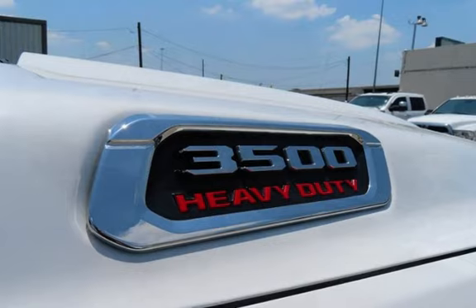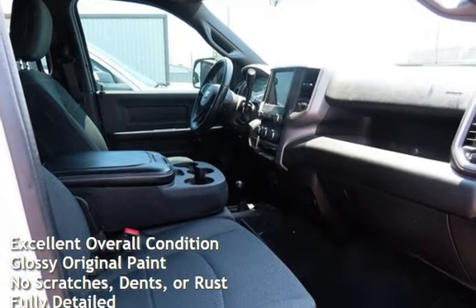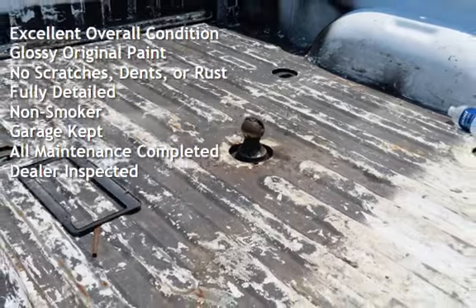This Ram has less than 207,000 miles on the odometer. This vehicle is in excellent overall condition, has glossy original paint, has no scratches, dents, or rust, and has been fully detailed.